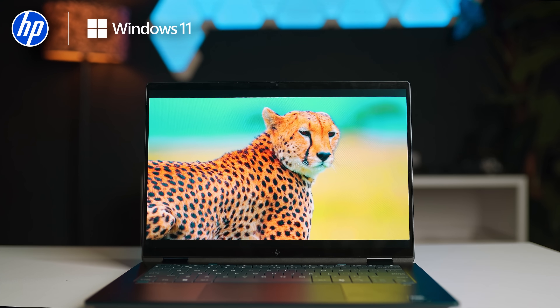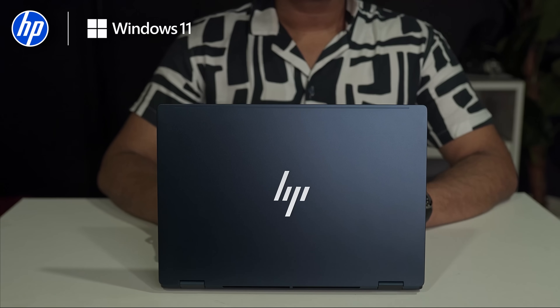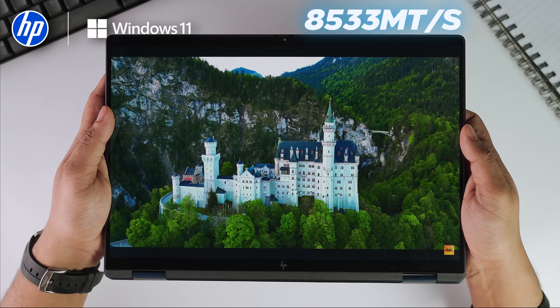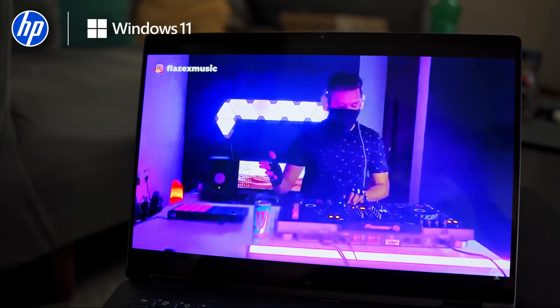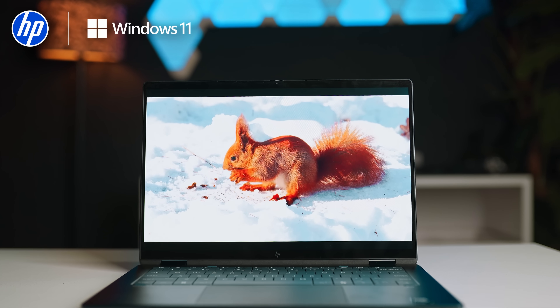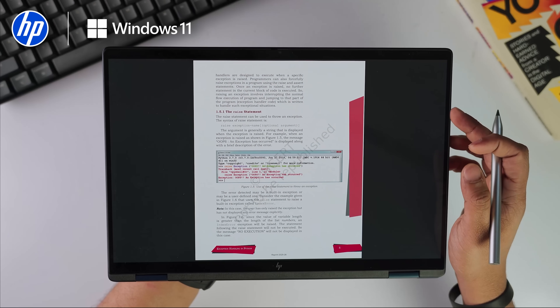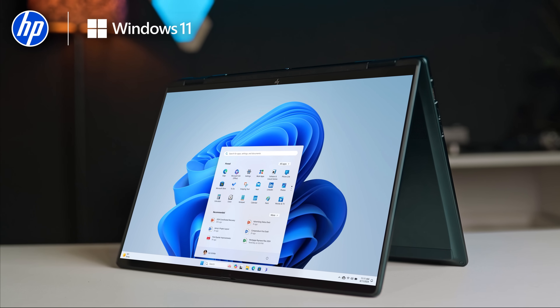This laptop runs on the Intel Core Ultra 7 258V processor, backed by a 47 TOPS NPU, packing serious power to tackle even the most demanding workloads with ease. It comes with 32GB LPDDR5X RAM at 8533 MT/s — significantly faster than typical memory for effortless multitasking — a 1TB PCIe Gen 4 SSD that loads large projects in seconds, and the Intel Arc 140V GPU, perfect for AI tools, creative work and even some light gaming.